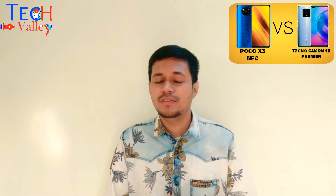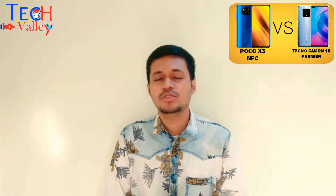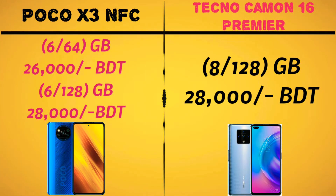Poco X3 NFC has been launched in Bangladesh for 6400 taka. The official price is 3500 and 6400. So the price difference is quite notable.